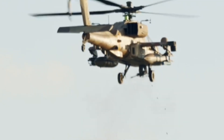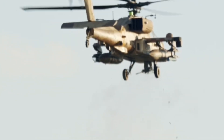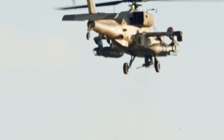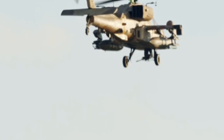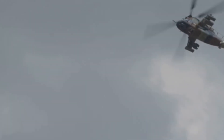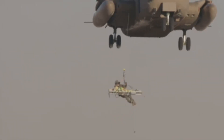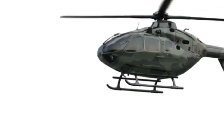At 18, the Eurocopter X3 shattered speed records with its hybrid design — rotors for lift, propellers for thrust. It reached 293 MPH, faster than some planes, and could climb to 12,000 feet in under three minutes. The X3 proved helicopters could combine vertical takeoff with airplane-like speed. Its legacy: high-speed rotorcraft are now a reality.